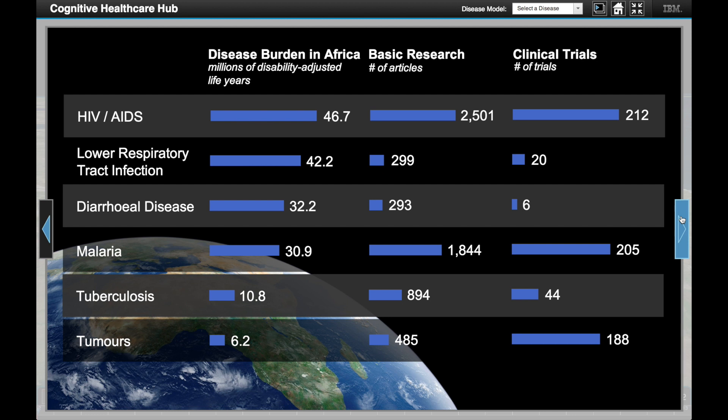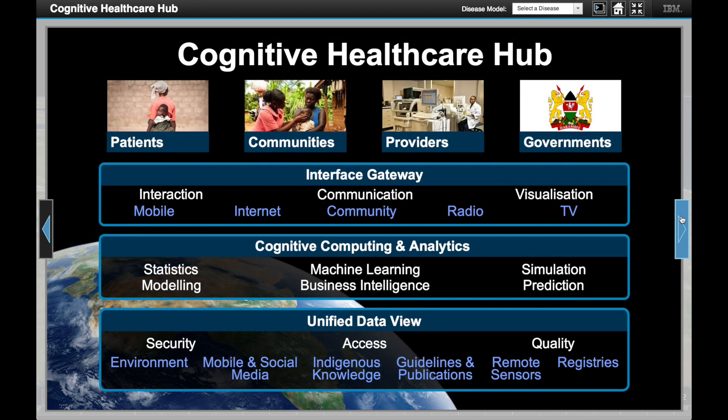This brings us to the Cognitive Healthcare Hub. It is a framework which allows data to be collected from distributed resources and stored securely, so that the system can conduct advanced analytics using new technologies that not just compute numbers.